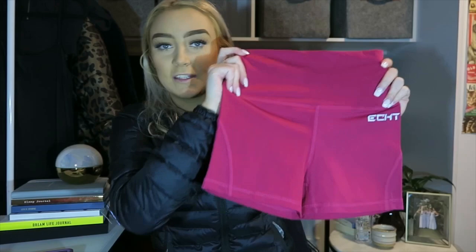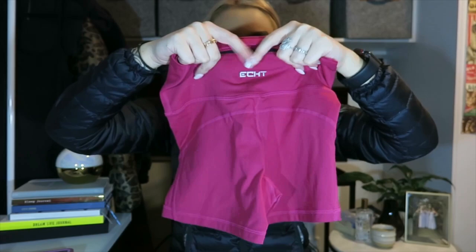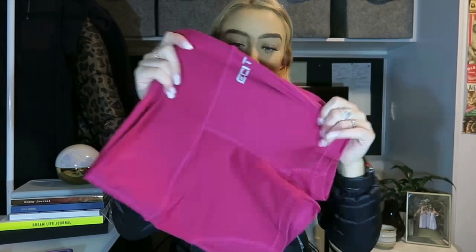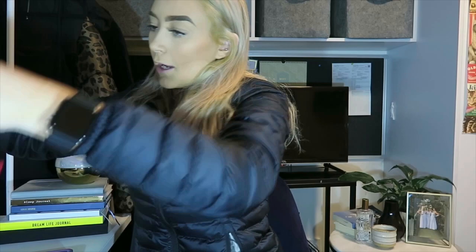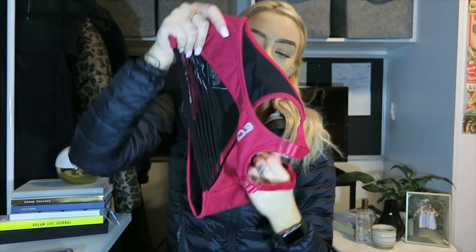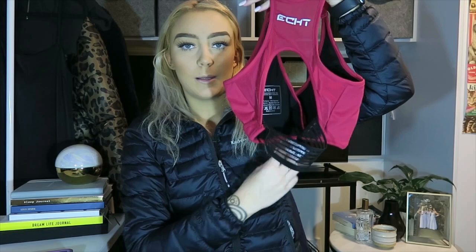The shorts have the same thick band, a little logo on the side, and indentation in the stitching. They also have a little pocket at the top. Same fabric, same softness, stretchy as well. The matching bra is a little crossover style with a semi-open back and a black band at the bottom.